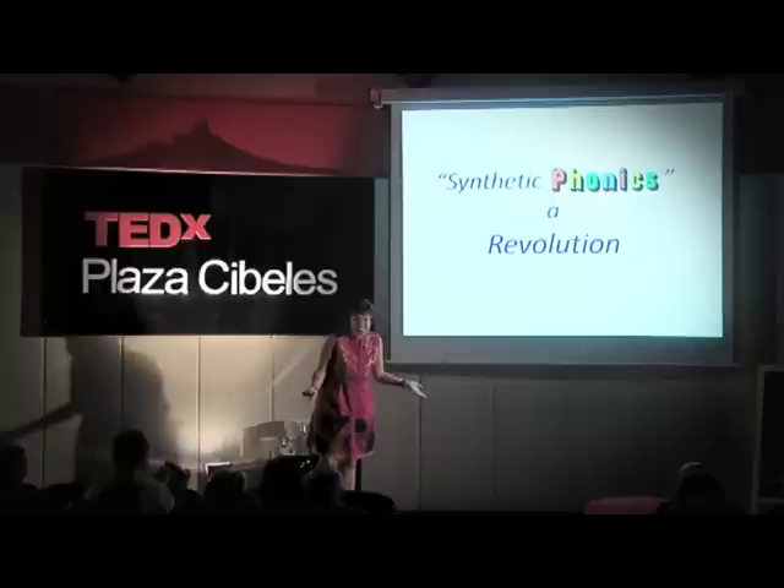Let me share with you a video of a child who is only five, Spanish, and who can read like this because of synthetic phonics.